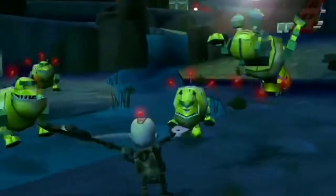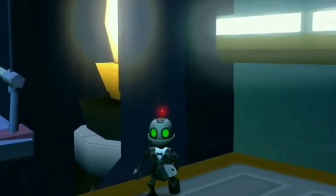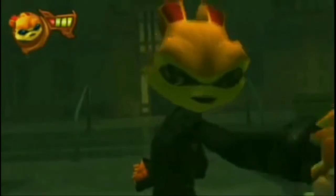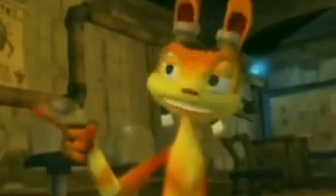Secret Agent Clank — there's not much to talk about, but it's a very basic Ratchet and Clank game where you're a secret agent Clank, just your normal Ratchet and Clank stuff. Then we got Daxter, a Jak and Daxter game only about Daxter. I just recently got into the Jak and Daxter series, so expect a video eventually — stay tuned, Jak and Daxter fans, it's incoming.